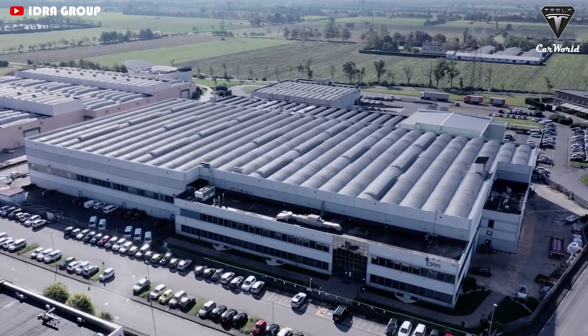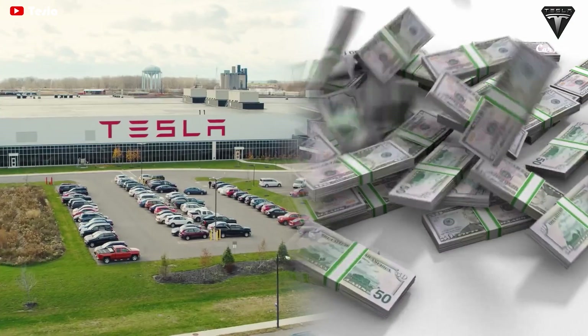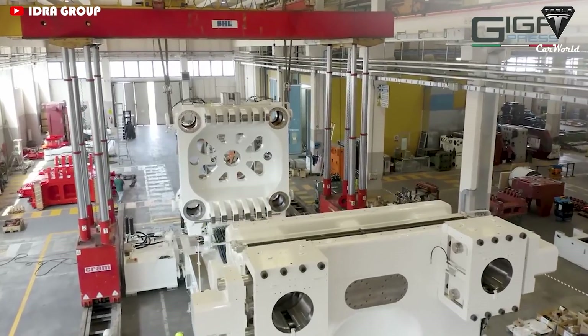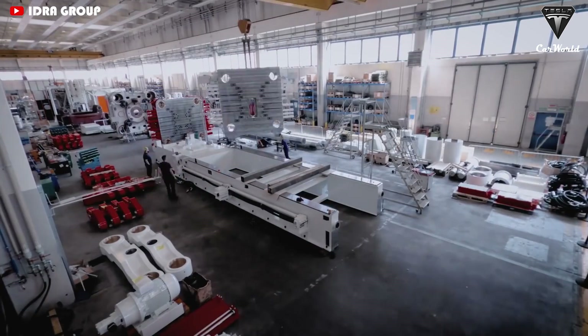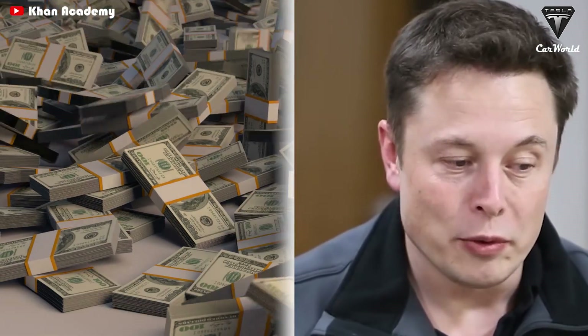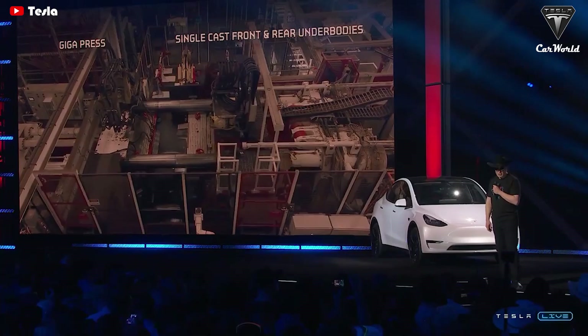Italian die-casting machine manufacturer IDRA spent millions of dollars to produce Gigapress. Hence, Tesla had to invest a lot of money in buying the Gigapress from the IDRA group. A source revealed that each Gigapress produced by IDRA costs around $10 million. So why did Tesla still decide to expend such a large amount of money to import Gigapress for Giga Texas?